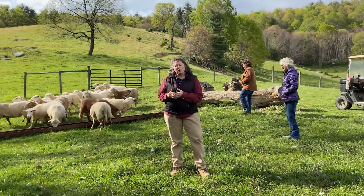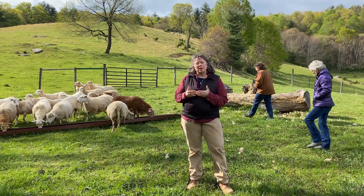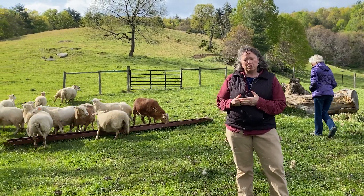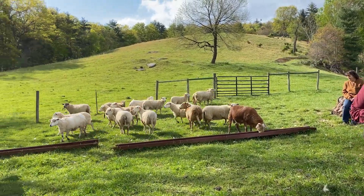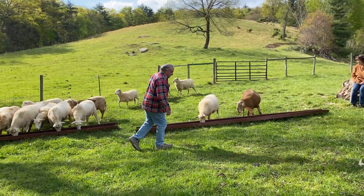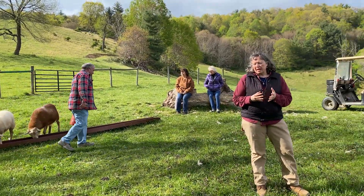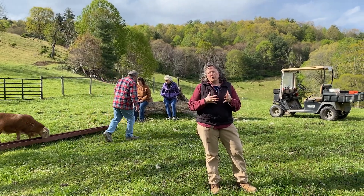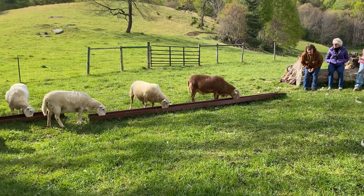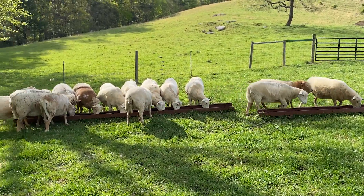The farm originated with our mother's parents, and that transitioned to our mother and father who started the dairy here. After we dispersed the dairy in 2002, Dad started farming, raising, and hosting steers and the Katahdin sheep on the 80-some acres that are here.